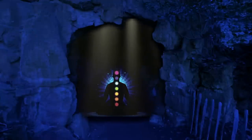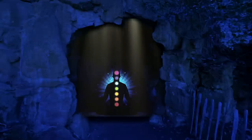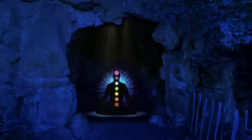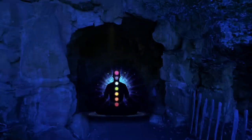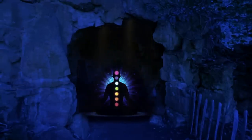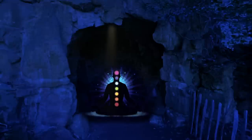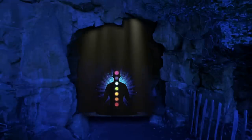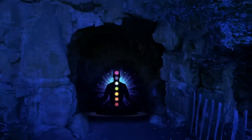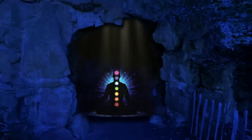As you sit there on the soft warm blanket, take a moment to notice the sensations in your body. You feel calm and relaxed, yet energized and focused at the same time. As you look at the gemstones around you, you feel a sense of peace and balance. As the sun moves over the top of the cave, the first gemstone begins to glow. As it gets brighter, the base of your spine begins to glow from the reflection coming from the gemstone.